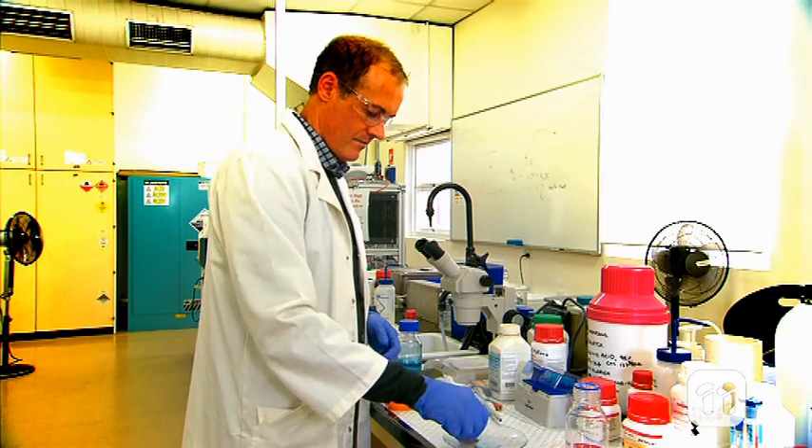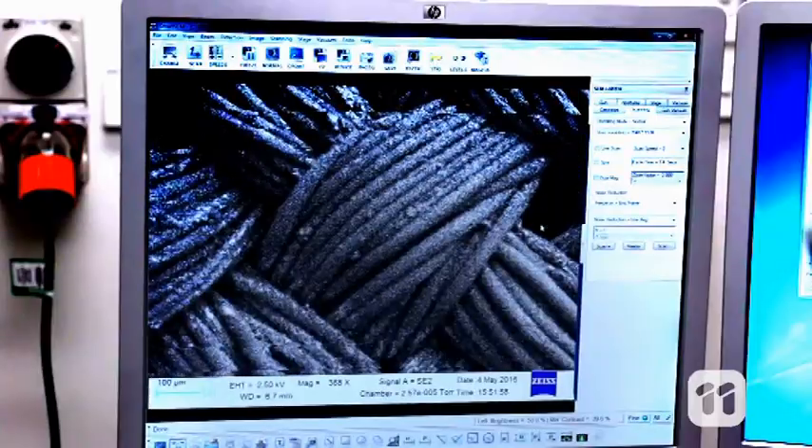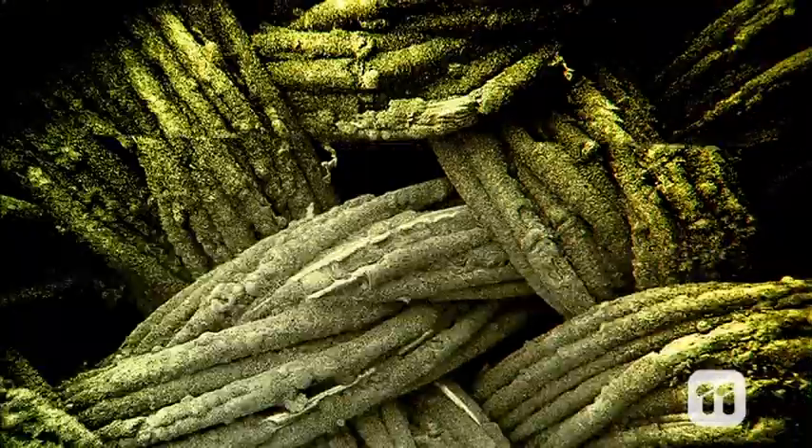The next step is to scale up the size of our nanofabric. If we can clean up oil and treat water in our lab with just a small piece, imagine how effective nanofabric would be in sheets the size of swimming pools. And that would leave us with cleaner oceans and waterways and a healthier planet.